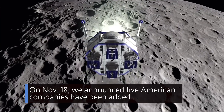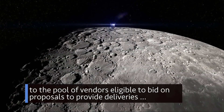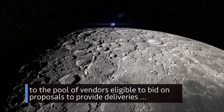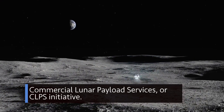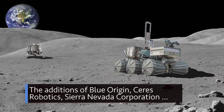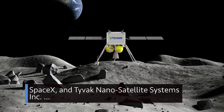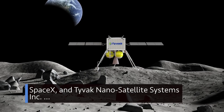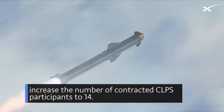On Nov. 18, we announced five American companies have been added to the pool of vendors eligible to bid on proposals to provide deliveries to the surface of the moon through the agency's Commercial Lunar Payload Services, or CLPS, initiative. The additions of Blue Origin, Ceres Robotics, Sierra Nevada Corporation, SpaceX and Tyvak Nano Satellite Systems, Inc., increased the number of contracted CLPS participants to 14.